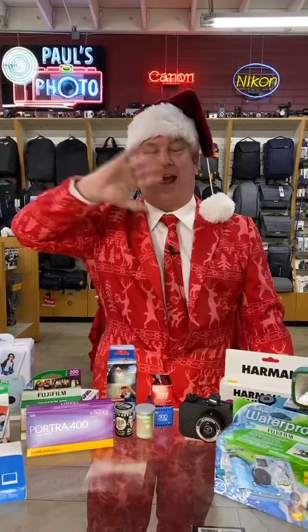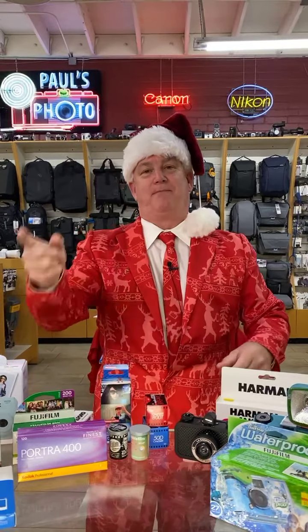Good morning, Facebook. Happy Saturday. It's Mark Coleman from Paul's Photo, your photo guru, live this morning. And why are we Facebook Live on Saturday morning? Because it's Saturday, and it's time for another of my fun Christmas suits. And it's also to talk to you about something that's really fun and really exciting.